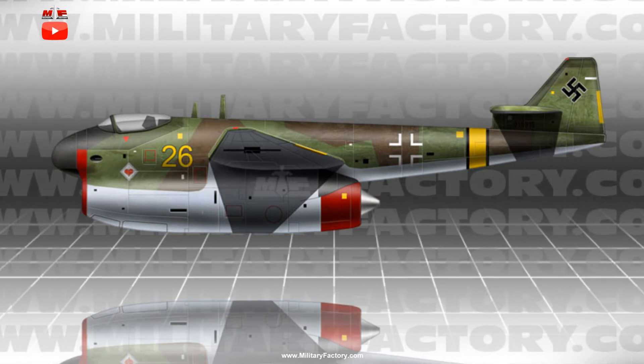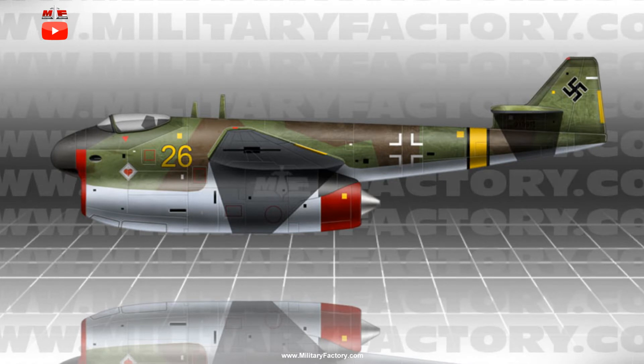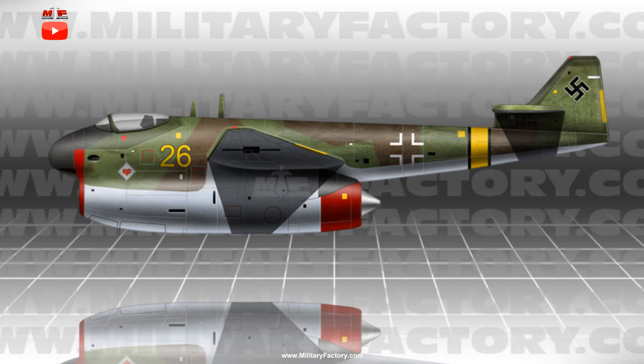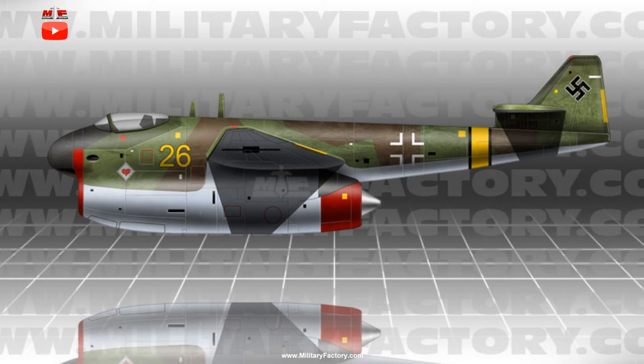Ground running would be accomplished by way of a wheeled tricycle arrangement, with the nose leg retracting into the engine housing and the main legs retracting into each wing. Armament was proposed to include either 1x30mm MK-103 automatic cannon with 2x20mm MG-150 autocannons, or 1x55mm MK-112/MK-114 autocannon paired with 2x20mm MG-150 autocannons — either configuration giving the P.198 a formidable punch against Allied warplanes.